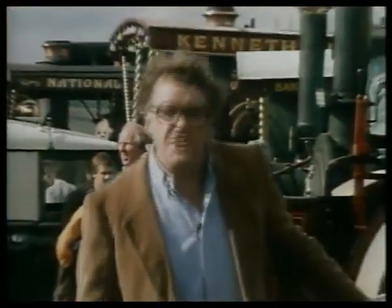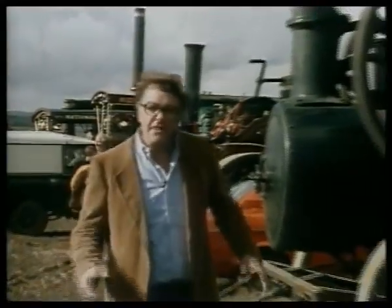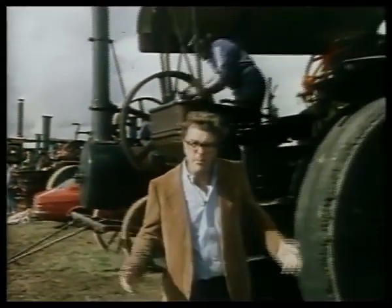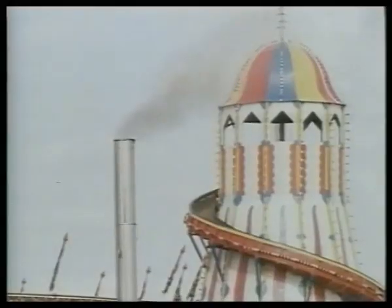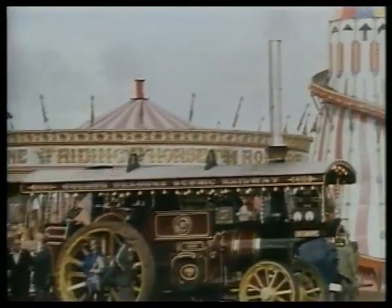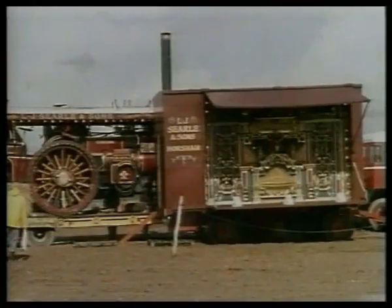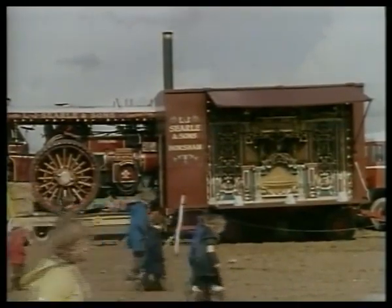50 years ago, these steam engines and agricultural machines were in common everyday use. Today, they're beautifully preserved collector's items. Just as they made people redundant, they in their turn were replaced. But even so, outdated as they are, we can still see at work in them the same principles on which much of today's computer technology is based.